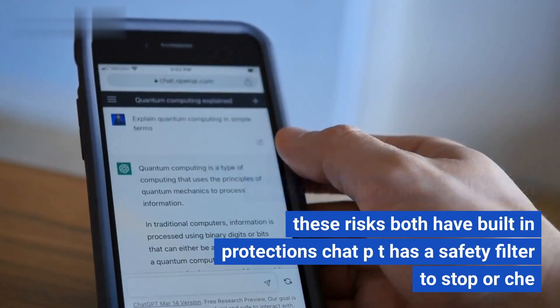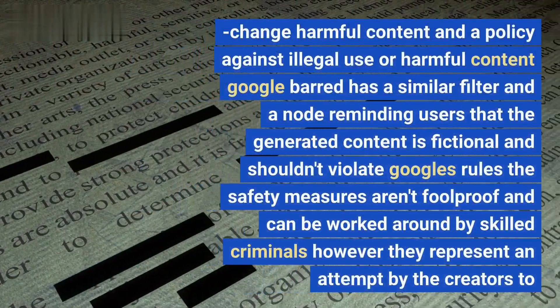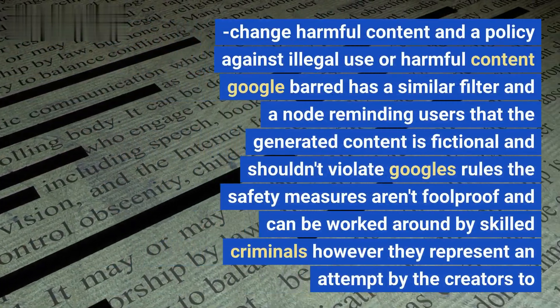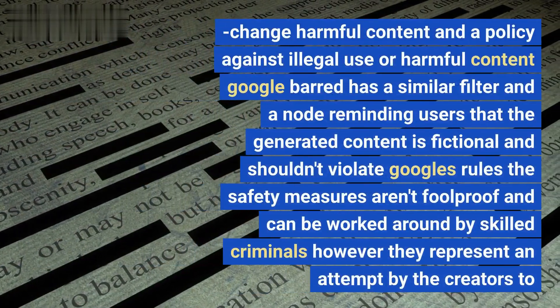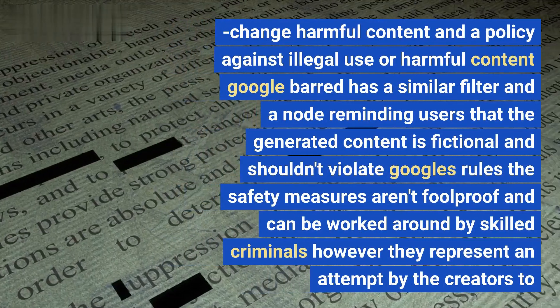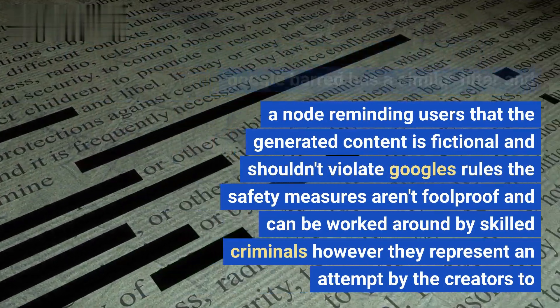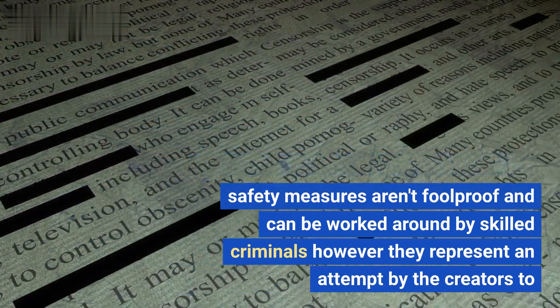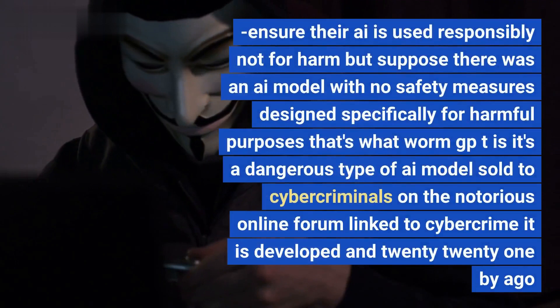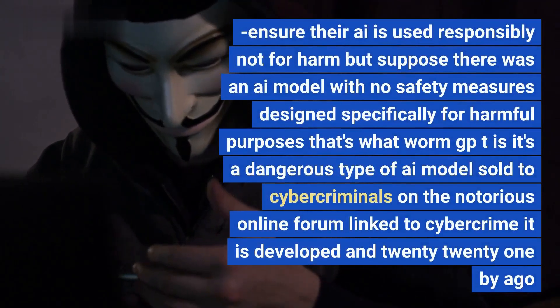To lessen these risks, both have built-in protections. ChatGPT has a safety filter to stop or alter harmful content, and a policy against illegal use or harmful content. Google Bard has a similar filter and a note reminding users that generated content is fictional and shouldn't violate Google's rules. These safety measures aren't foolproof and can be worked around by skilled criminals, but they represent an attempt by creators to ensure their AI is used responsibly.